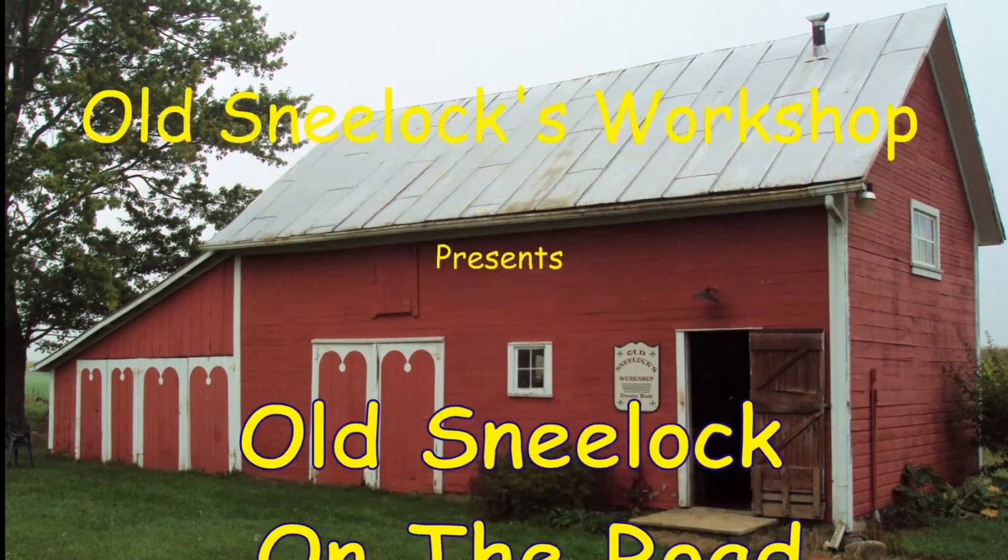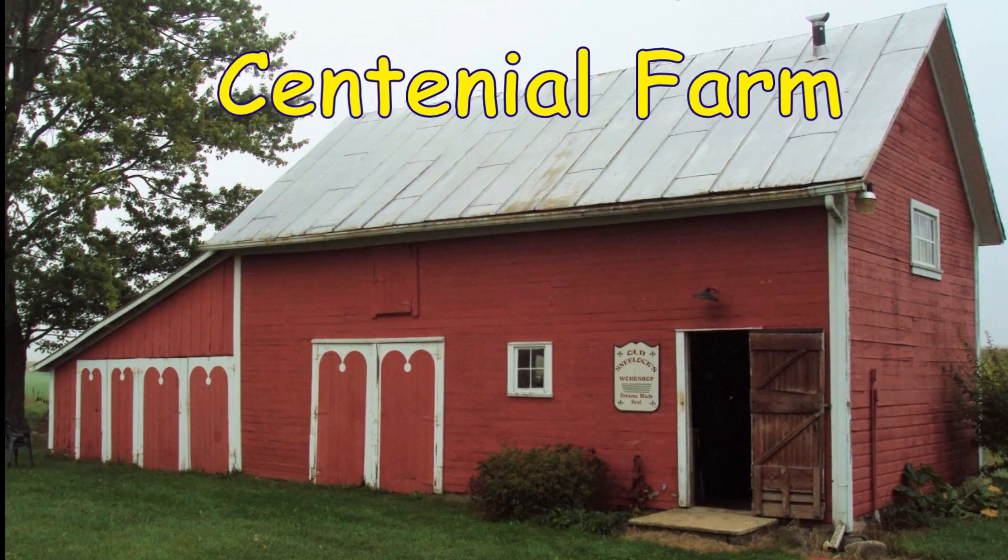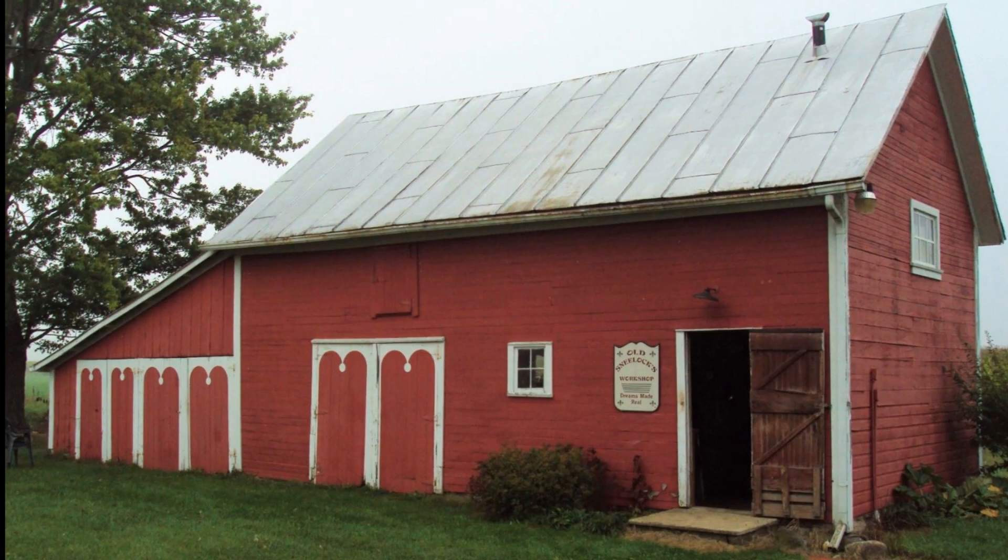Hi, I'm Old Sneelock. Welcome to another episode of Old Sneelock on the Road. Stopped by the road here and looking at these buzz saws.